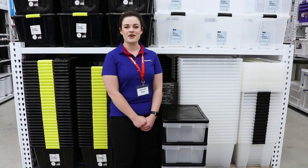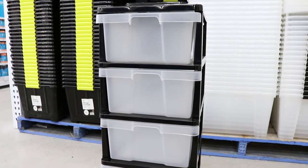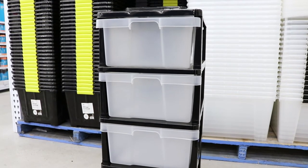Store and organise loose household or office items inside these Jayboros 4 and 5 drawer storage cabinets. These cabinets have a durable, BPA-free, polypropylene construction, which ensures that they will last a long time.